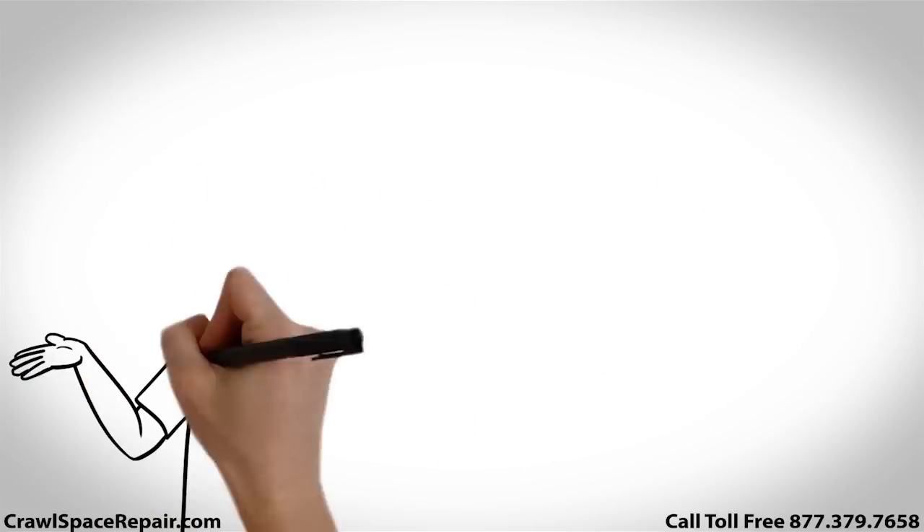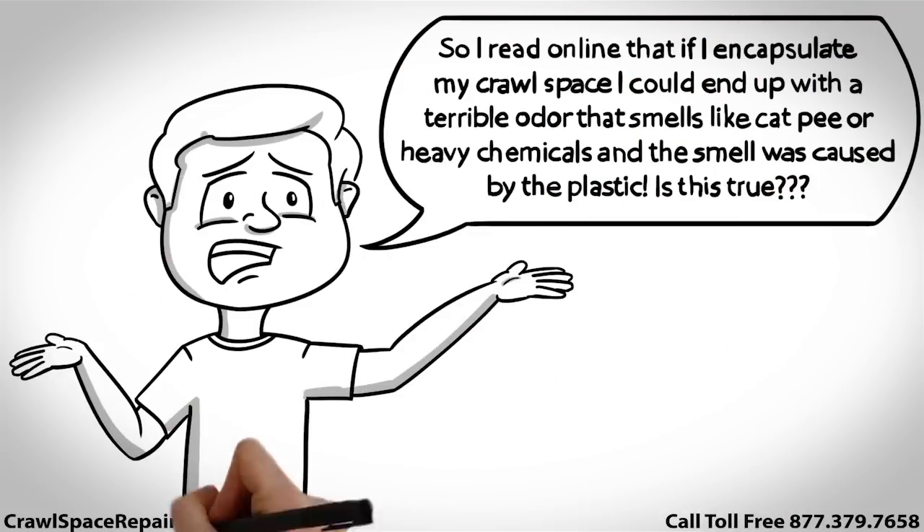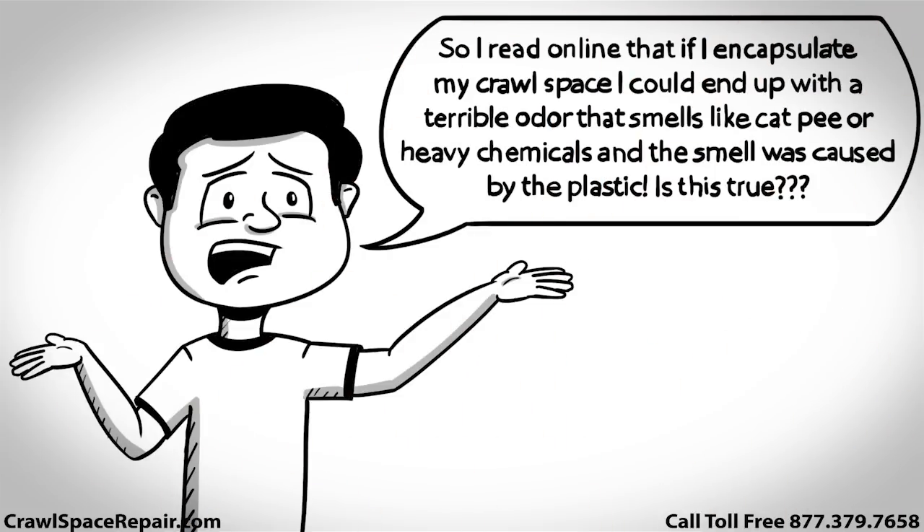Stinky Crawl Space. I read online that if I encapsulate my crawl space I could end up with a terrible odor that smells like cat pee or heavy chemicals, and the smell was caused by the plastic. Is this true?